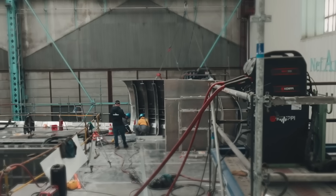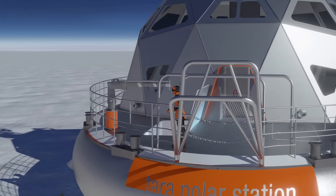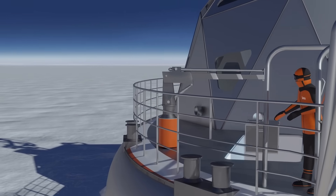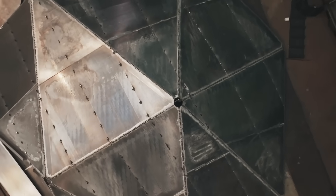The station will be operational for up to 500 days at a time, providing an unprecedented opportunity for long-term study of the Arctic environment. How did this ambitious dream transform into a tangible reality, ready to tackle the mysteries of the Arctic?